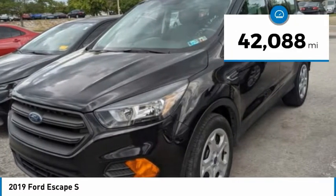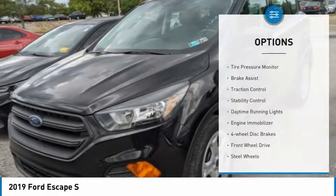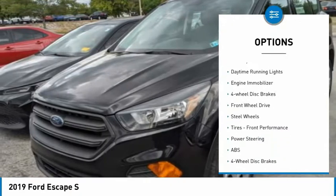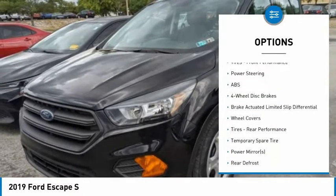This vehicle has less than 45,000 miles. Here are some of this vehicle's great options: tire pressure monitor, brake assist, traction control, stability control, daytime running lights, engine immobilizer.